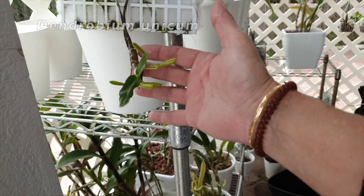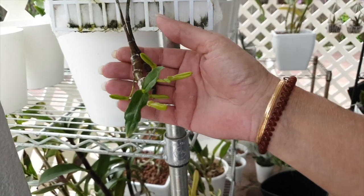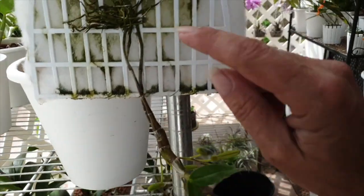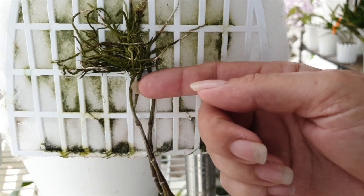Dendrobium unicum — check this out! We are going to have some blooms from a cane. I was not expecting blooms, and there's already a new growth starting there. Rock and roll for unicum this season!